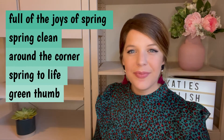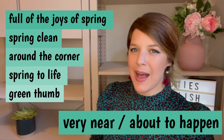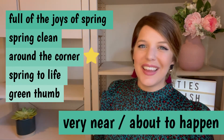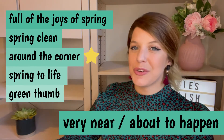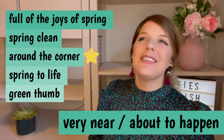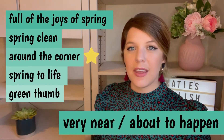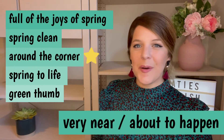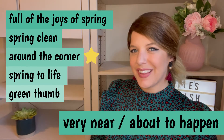And last one, this is very near or about to happen. It's just around the corner. We use this to talk about near future plans. In spring, I guess it's a season where we start to think about what we're doing in the year. It's full of hope and planning. So what have you got just around the corner? Anything exciting?